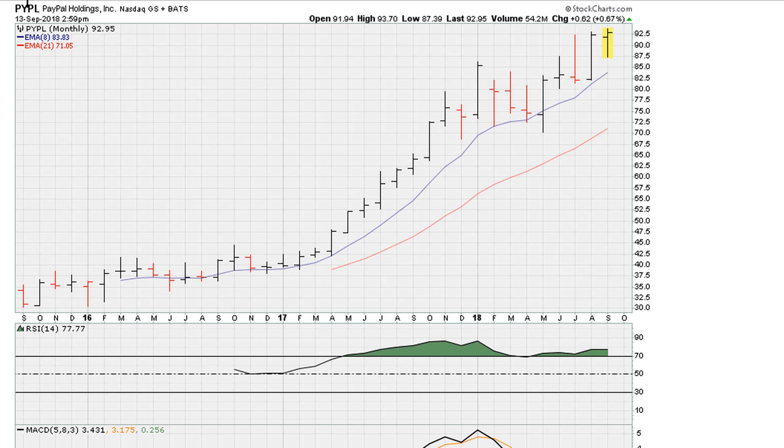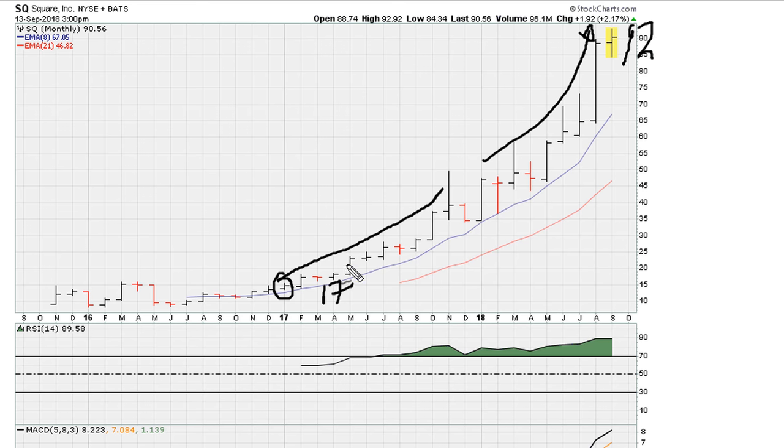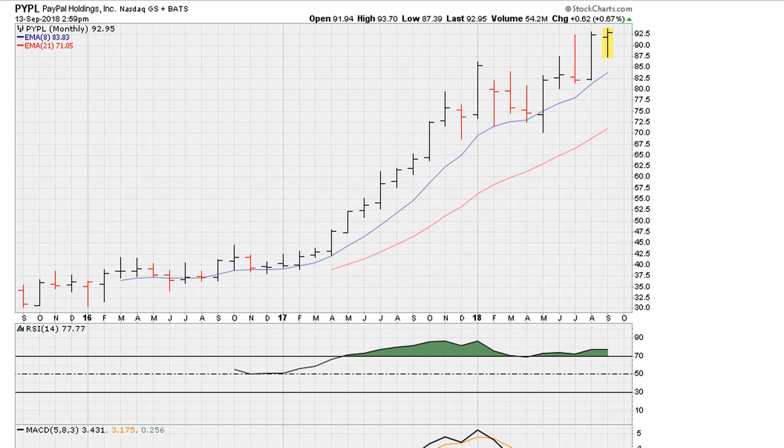Let's take a look at PayPal and Square. We can see that the two stocks have had an amazing run. If you go back to the lows here, or let's say this movement from 2017-2018, that's a huge run-up. Square was trading around 17 in 2017 and has gone as high as 92. For PayPal, it was trading at about 40-41 at the beginning of 2017 and has gone as high as 93.